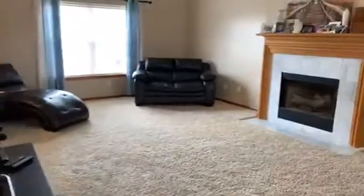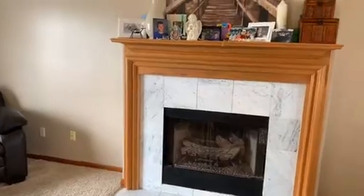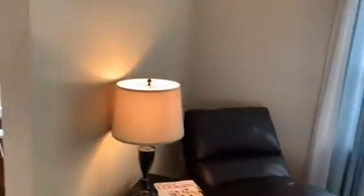It has this wonderful huge living room with a gas fireplace so you can just stay warm at any given moment. Nice high ceilings. Lots of natural light — there's one lamp on in here.